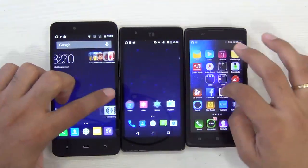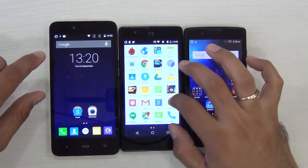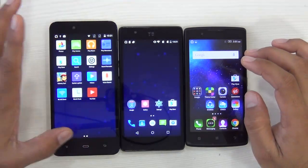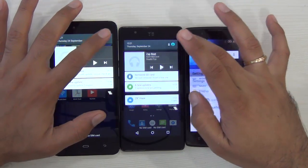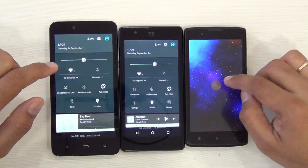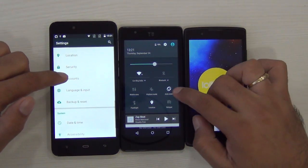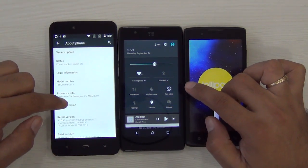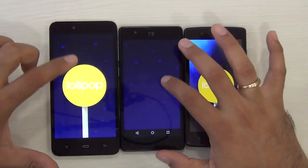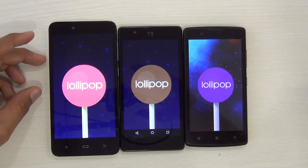Talking of software performance and user interface, they are again very different. The Lenovo A2010 uses VIBE UI. The UUNIQ uses close to stock Android with slight customizations. The Ficom Energy uses custom icons and is slightly customized over Android Lollipop. All three run Android Lollipop underneath, with customizations heaviest on the Lenovo A2010, followed by the Ficom Energy 653, and then the UUNIQ, which is very close to stock Android. If you prefer stock Android, I would recommend the UUNIQ, which is very close to the stock interface found on Google Nexus level phones.